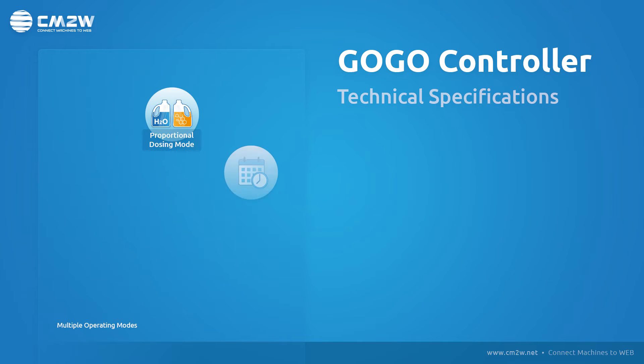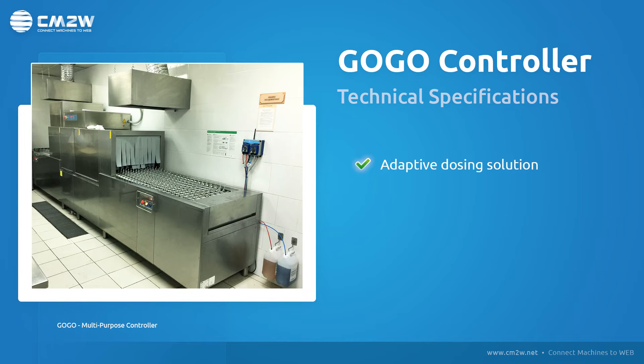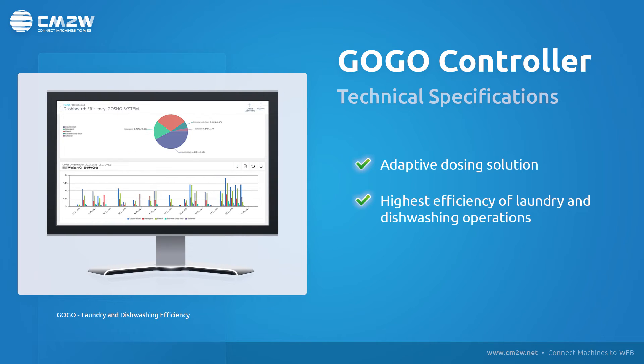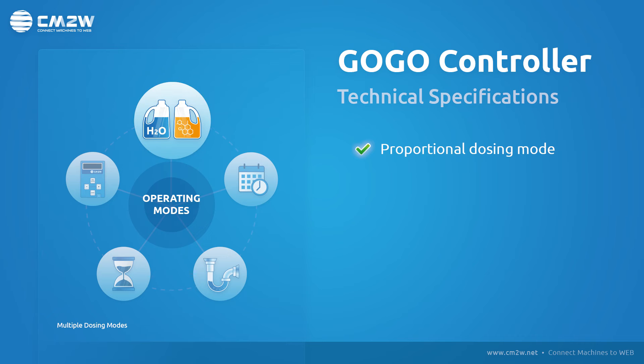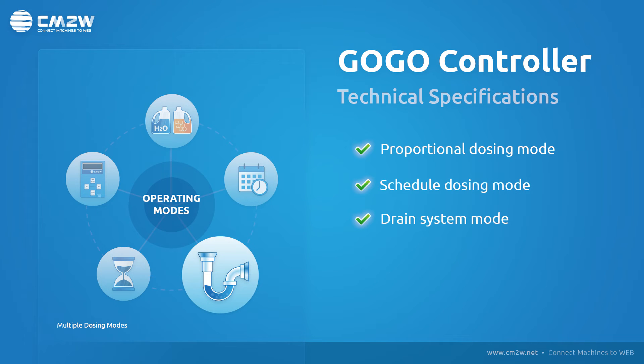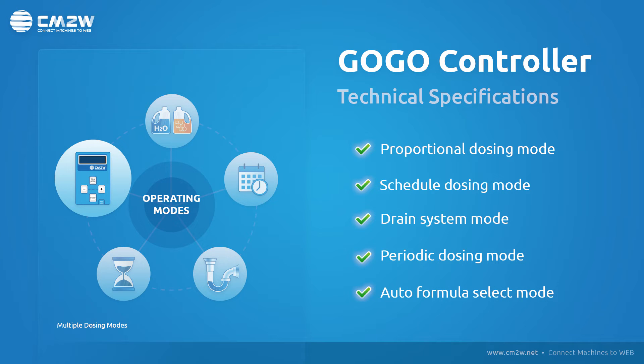Thanks to its numerous operating modes, the controller provides an adaptive dosing solution ensuring the highest efficiency of laundry and dishwashing operations. GoGo can be adjusted for work on a proportional dosing mode, scheduled dosing mode, drain system mode, periodic dosing mode, and an auto formula select mode.